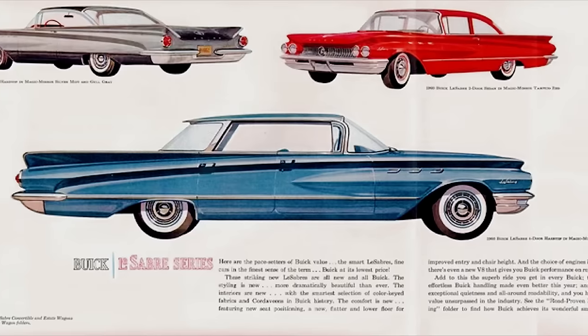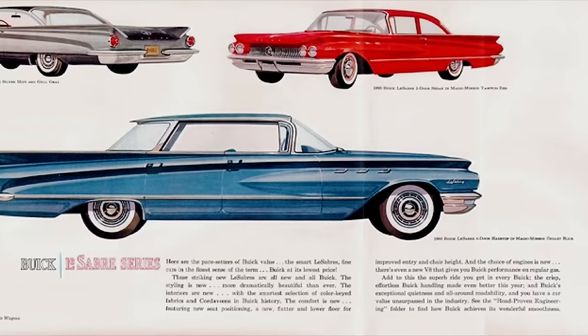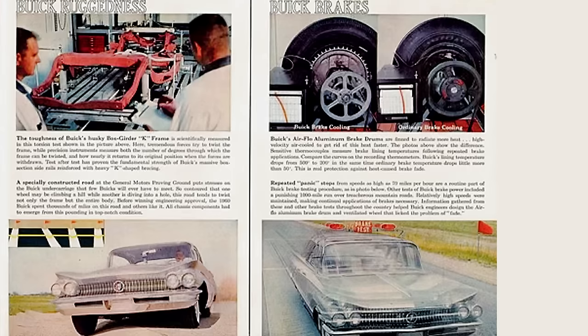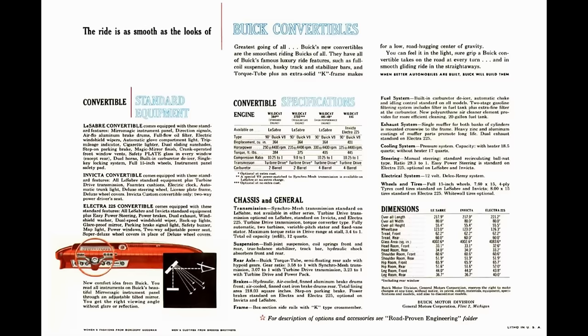Buick would bring back the Special in 1961. The LeSabre was offered from 1959 through 2005 — 1959 through 1985 as rear-wheel drive, then switching to front-wheel drive from 1986 through 2005. Offered in eight generations, 1960 falls in the first generation with a production run of two years: 1959 and 1960. Designed by Ned Nichols with heavy influences from Harley Earl, both were standalone designs — absolutely stunning, drop-dead gorgeous.